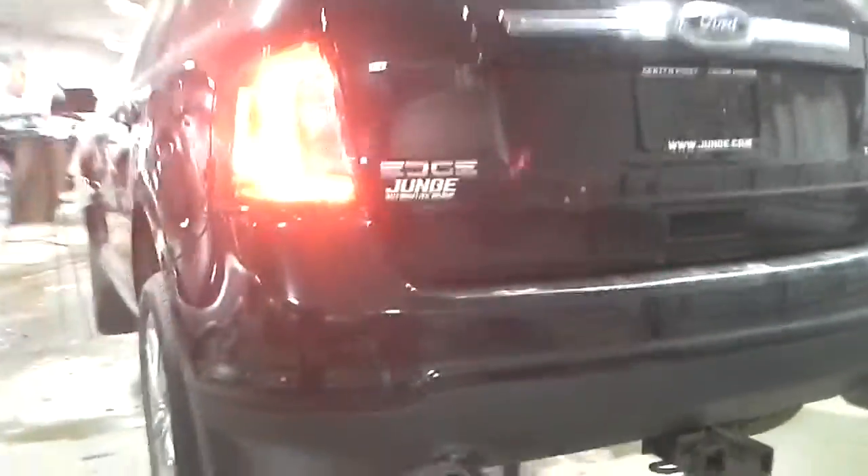Rear bumper is good, hatch is good. On this side also, rear door is good, front door is bad.